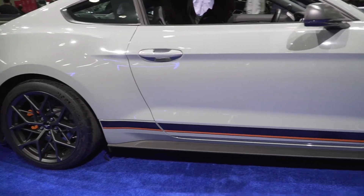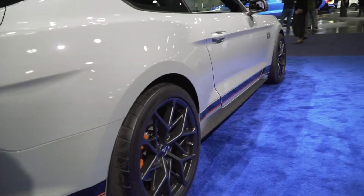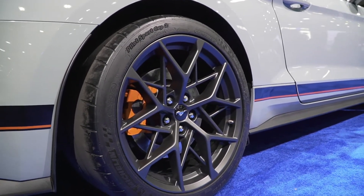Here is the lower graphic that we talked about, kind of going across the body with black and orange highlights. You have orange-painted Brembos, which I think is a nice touch as well. It kind of goes in with the theme of the car because you get some orange accents throughout on the stripes and the decals.